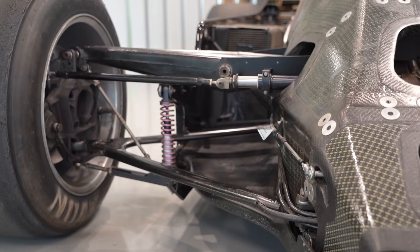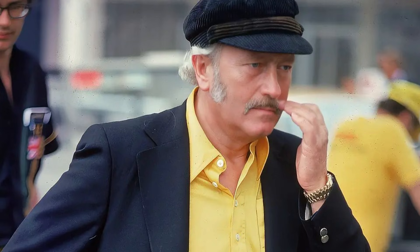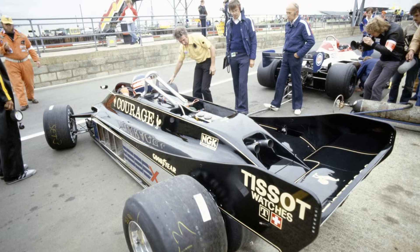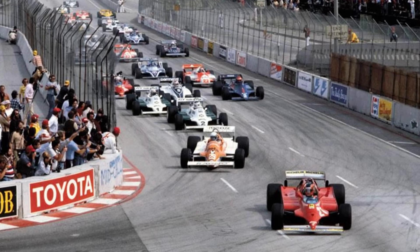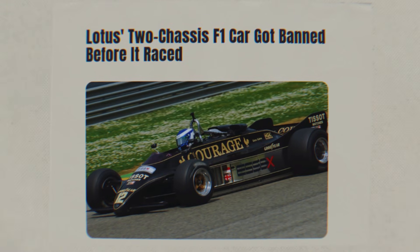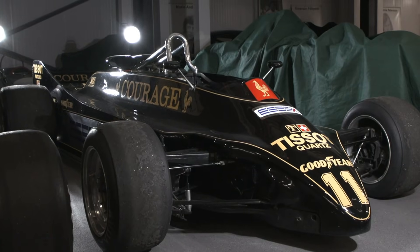It was genius. The rules said movable aerodynamic devices were illegal. Chapman argued this isn't a device — it's the whole body, the whole car is moving. It was a loophole the size of a truck. Naturally, the other teams took one look at this double chassis wizardry and panicked. They knew if this thing raced, they were fighting for second place. They protested so hard that the FIA black-flagged the car before it even started a Grand Prix. The Lotus 88 remains the ultimate what-if story — it never raced, banned not because it was dangerous, but because it was just too clever.